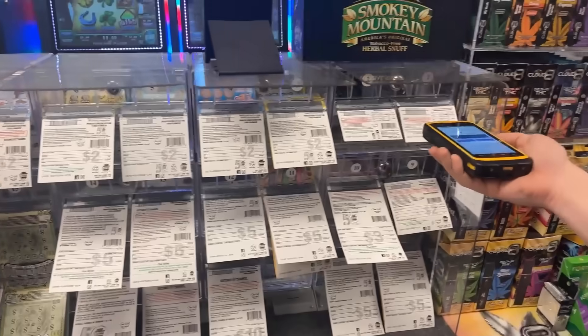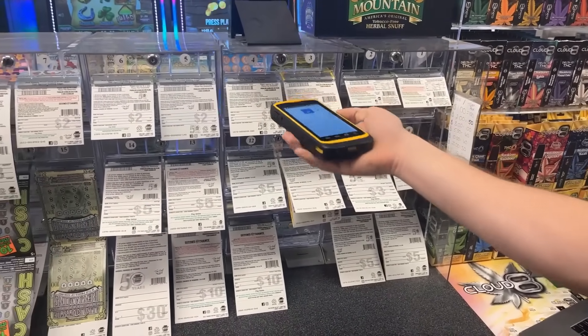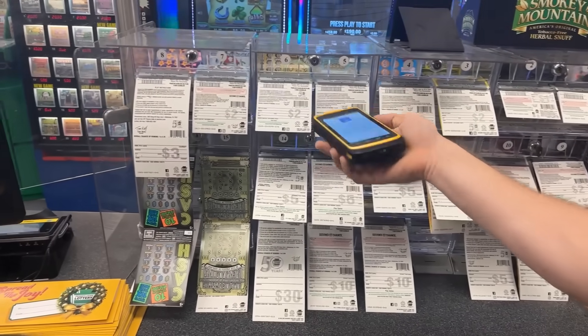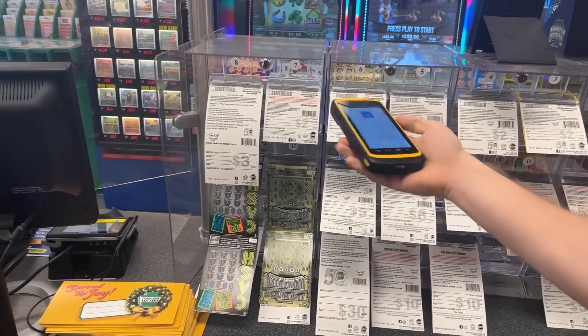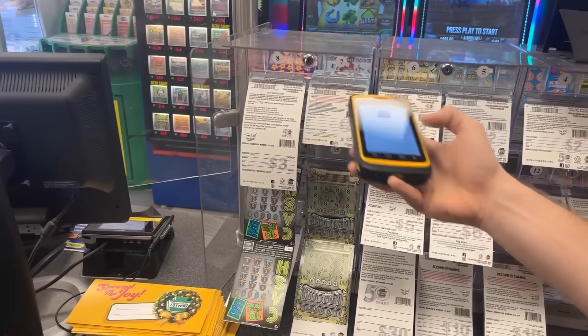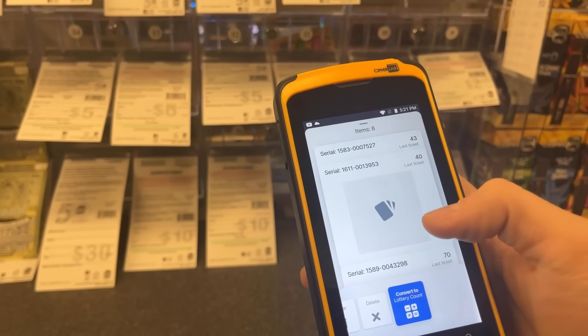Now, with Retail 360 Lottery Scanning, you can count tickets on your mobile device or handheld scanner. The app is free to download and free to use. Simply scan each ticket into the system and add it to your lottery basket. It now takes about one second per game to count your ticket inventory instead of hours of frustration.